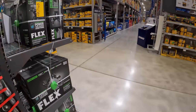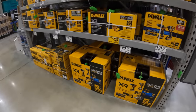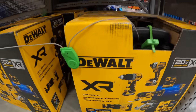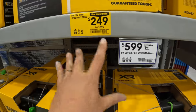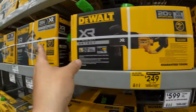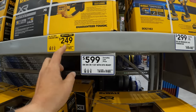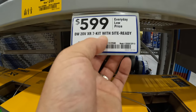I'm glad that Lowe's has this kit. $599. The Power Detect was $249, was $299. The Power Detect still has tools out, they just need a few more. $599 for the 7-tool kit.